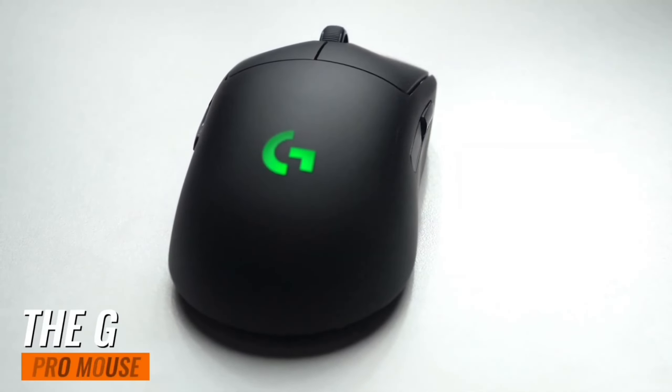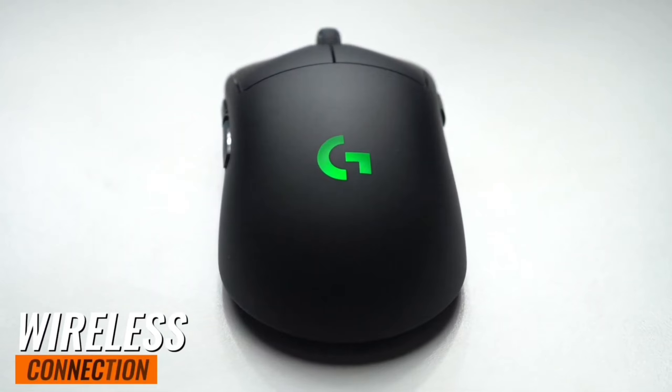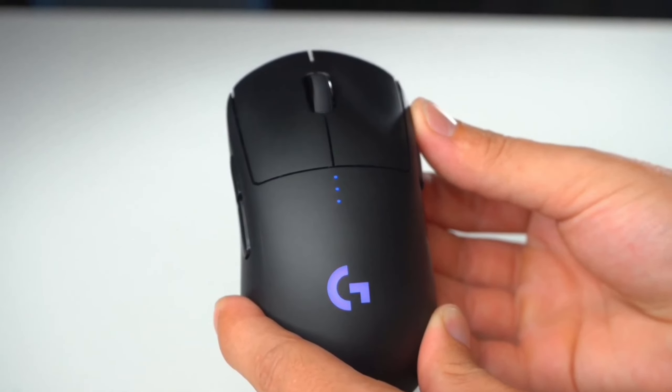One of the standout features of the G Pro Mouse is its Lightspeed wireless technology. This isn't your average wireless connection. It's a pro-grade performance feature that overcomes the traditional limitations of wireless latency, connectivity, and power.